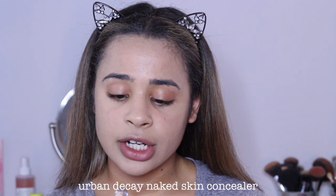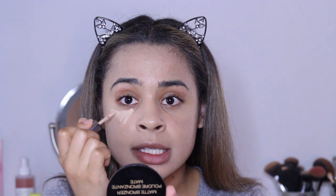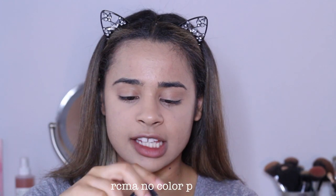I've been using the Urban Decay Naked Skin concealer in the color Light Neutral — it's just a little travel size one. I wanted to try this concealer out and I really like it. I think this is going to be my summer concealer. I put it right underneath my eyes and I definitely want to get it in full size. This concealer does crease rather quickly, so I still go in with my RCMA No Color Powder — still one of my faves.